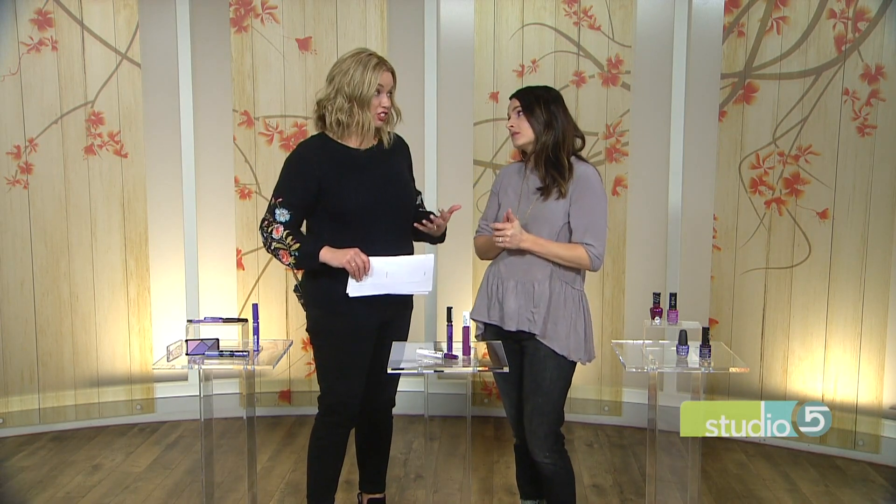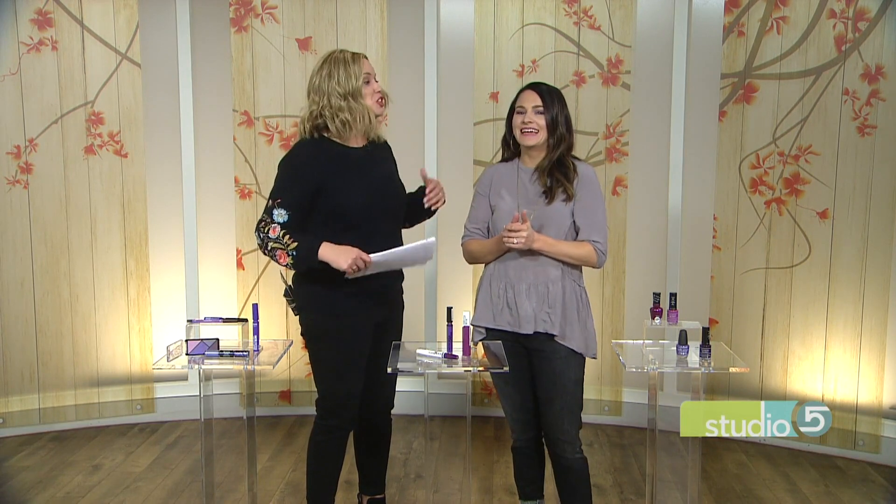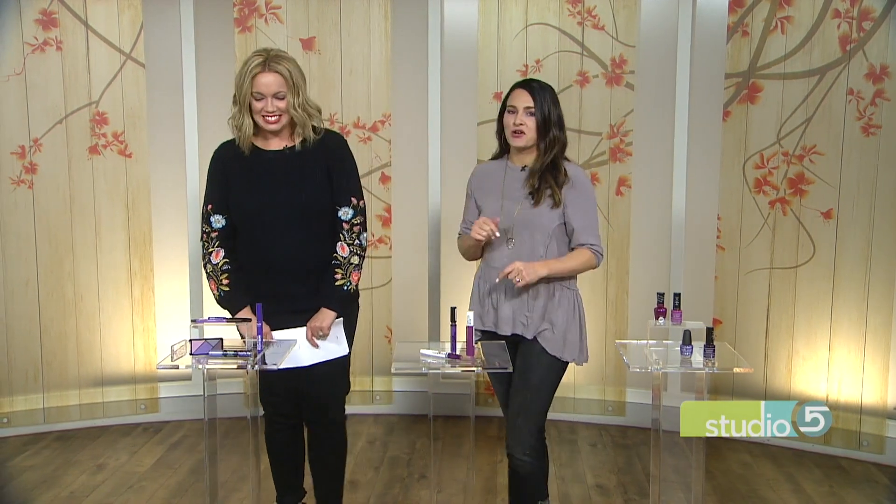The host admits struggling with purple because it was her high school color and she wore a lot of it during athletics, so she hasn't really been able to wear it since. Megan suggests trying it in makeup rather than clothing.